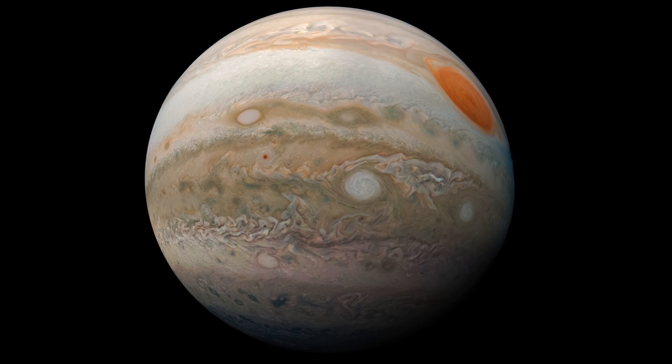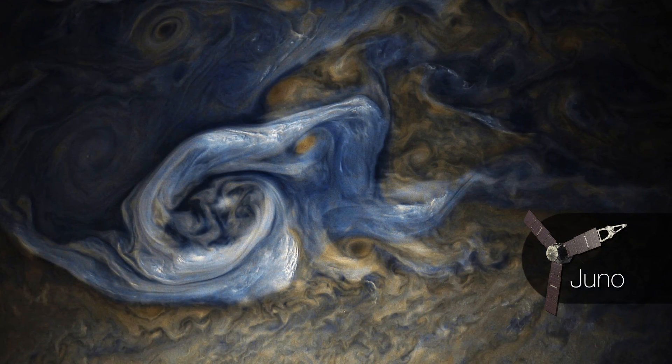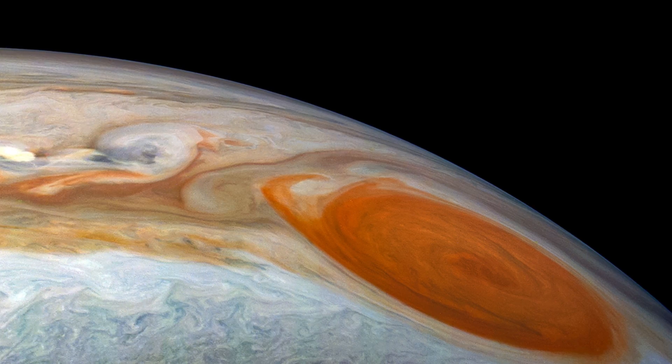And if this leaves you yearning for a closer look, these gorgeous views from NASA's Juno spacecraft, which is currently orbiting Jupiter, make the planet feel almost close enough to touch.